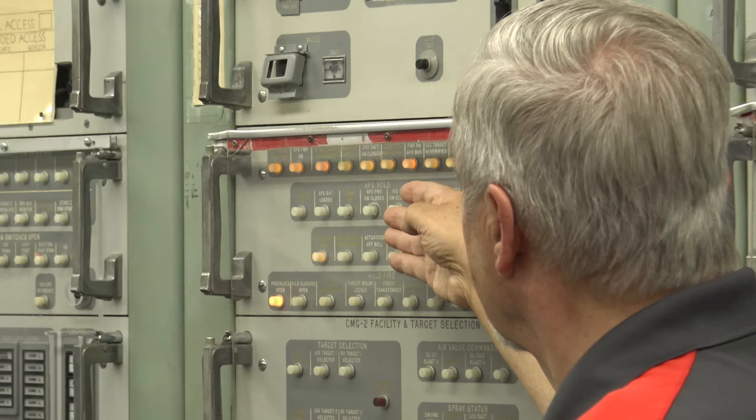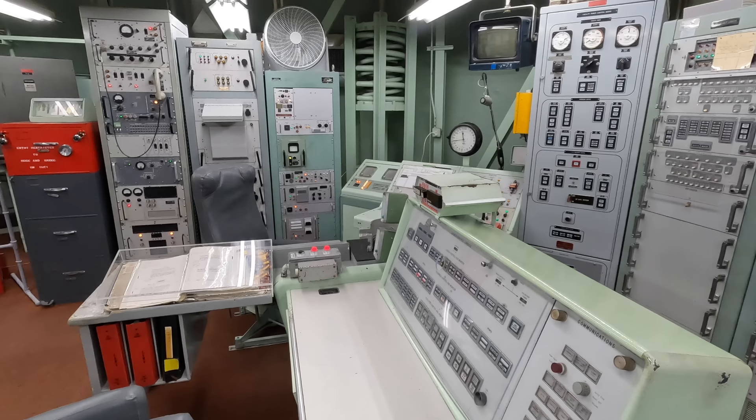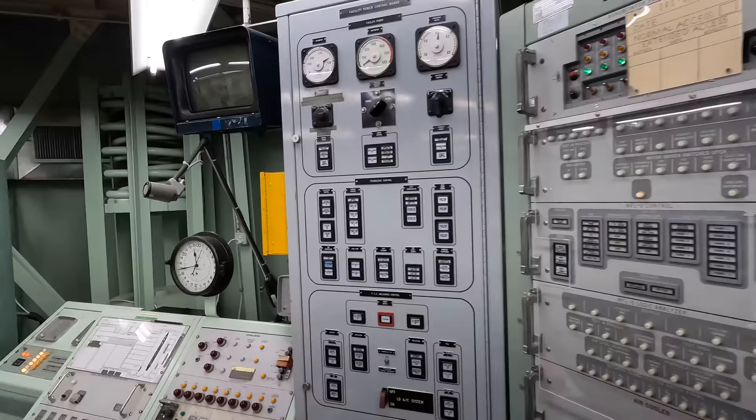By this stage the process cannot be stopped. For the next 28 seconds the batteries are being charged. One alarm confirms the silo door has been opened; another signals the missile is on its way. Travelling at 18,000 miles per hour, it will reach its target in around 20 to 30 minutes. After seeing it done, it really is quite a simple process — and quite sobering, a reminder of how fortunate we are that these missiles have never been fired in anger.